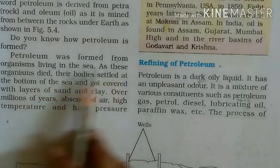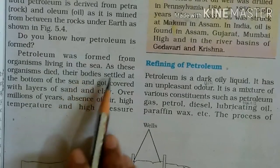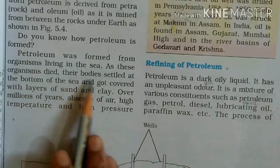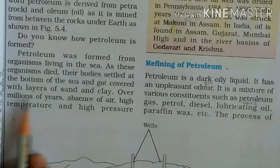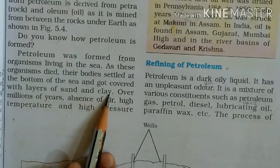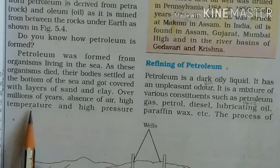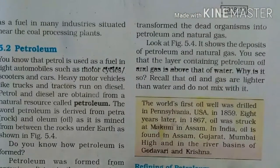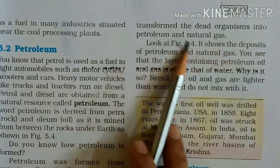Petroleum was formed from organisms living in the sea. As these organisms died, their bodies settled at the bottom of the sea and got covered with layers of sand and clay. Over millions of years, absence of air, high temperature and high pressure transformed the dead organisms into petroleum and natural gas.